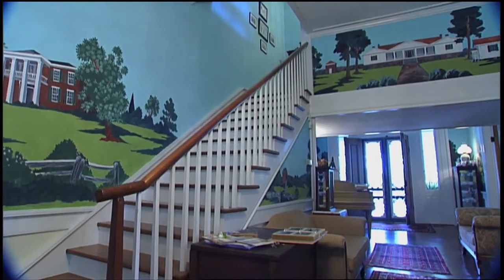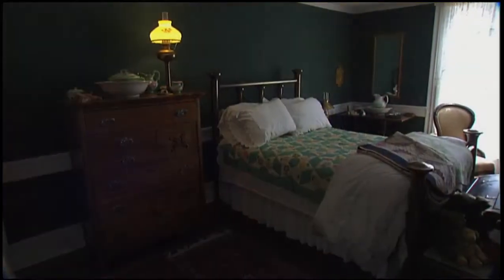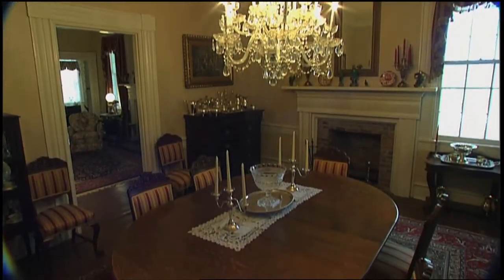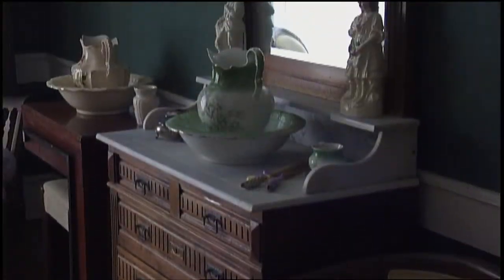Don and Benita take great pleasure in their beautiful home and interesting collections, but their pleasure is doubled when they're able to share it with others. They do luncheons, tours of the house, and have hosted over 20 weddings and wedding receptions in the last two and a half years. They've also held elegant dinners. It's a wonderful, restful, and comforting place.